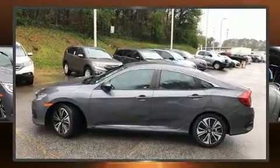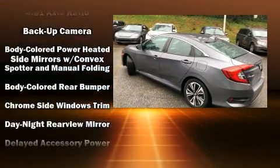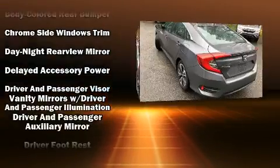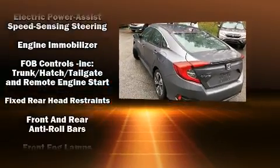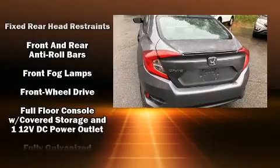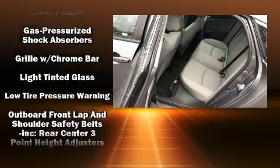For drivers who enjoy the natural environment, a power moonroof allows an infusion of fresh air. Audio features include an AM/FM radio and eight speakers, enhancing the audio experience throughout the interior.